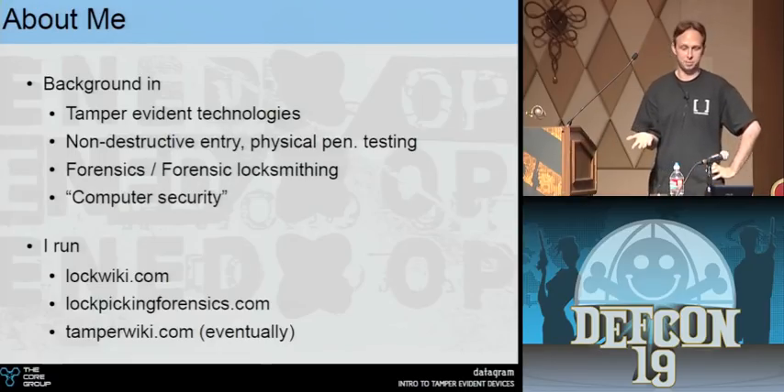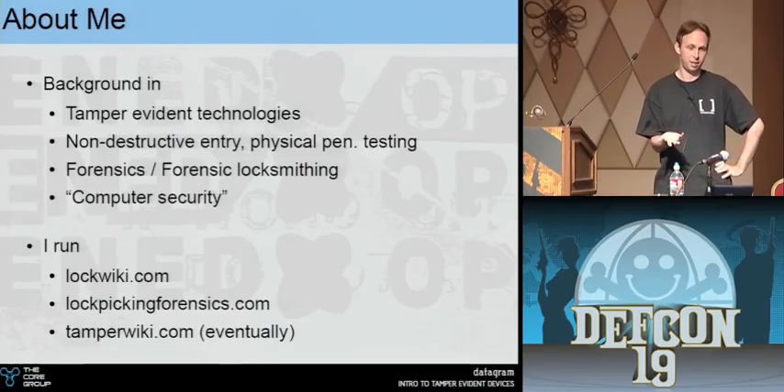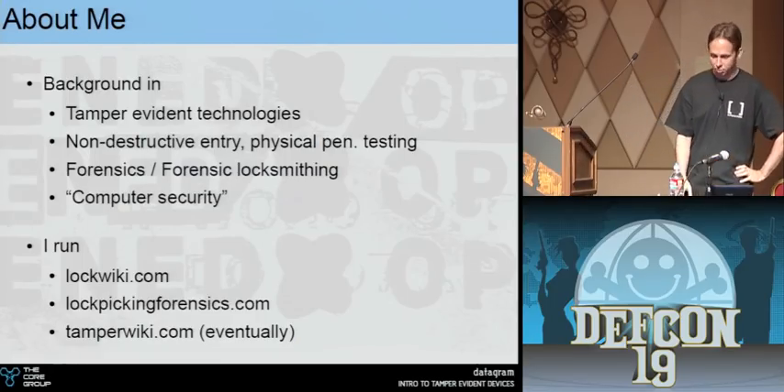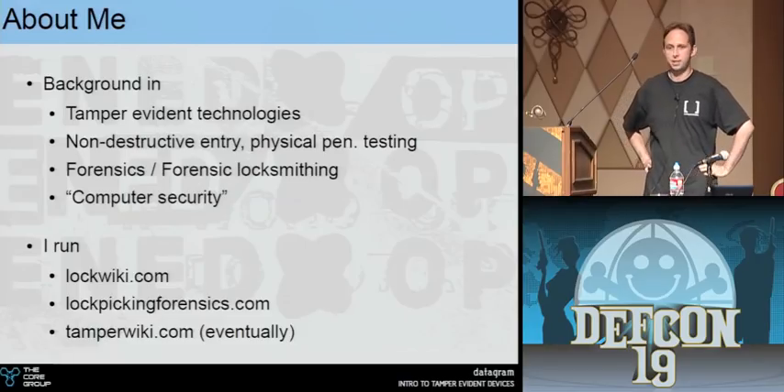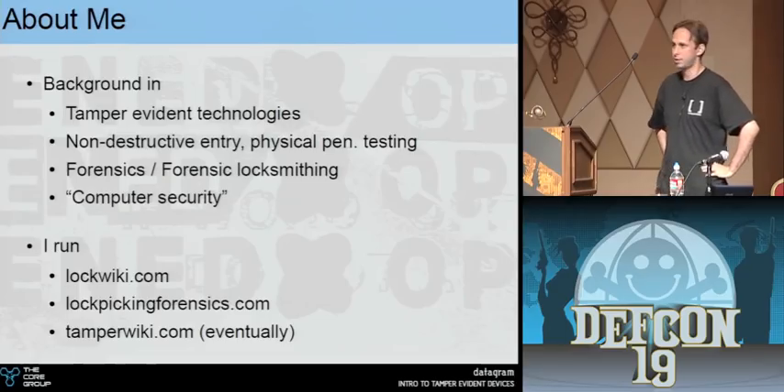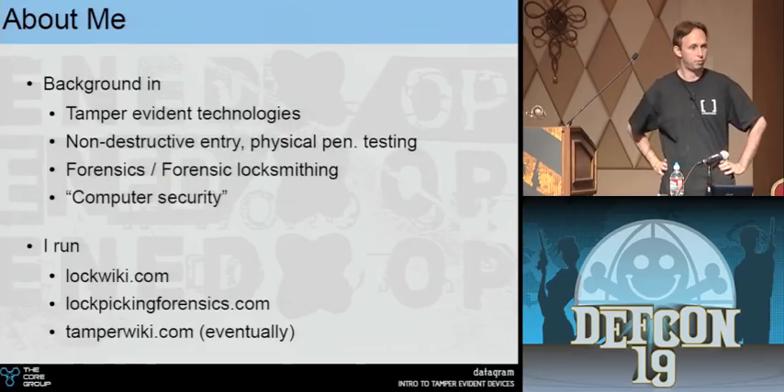For the record, if anybody's wondering why we picked that name — John used to ask me, can we do this? And I'm like, John, please, I'm a fucking professional. We won the tamper contest last year, which was the first ever tamper evident contest run by DT, and I'm proud to say that this year we've won all four levels.